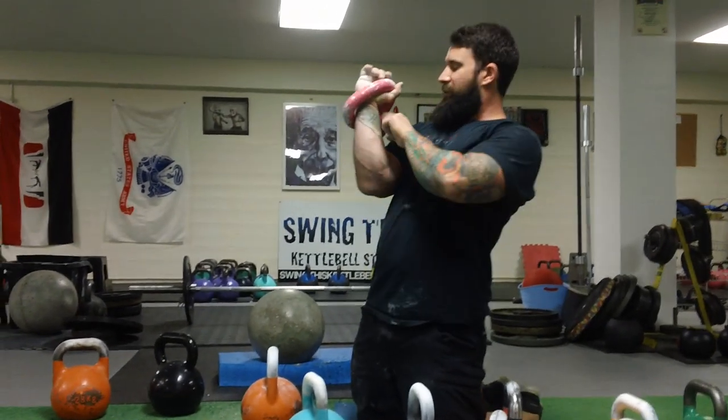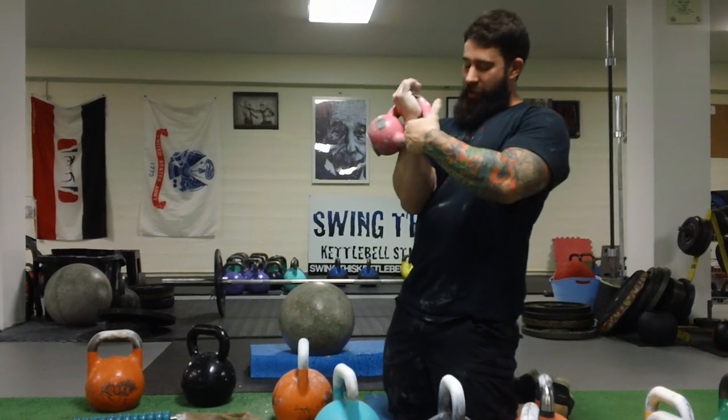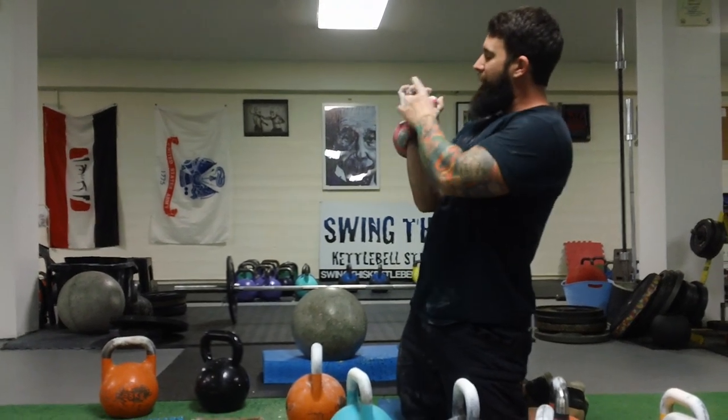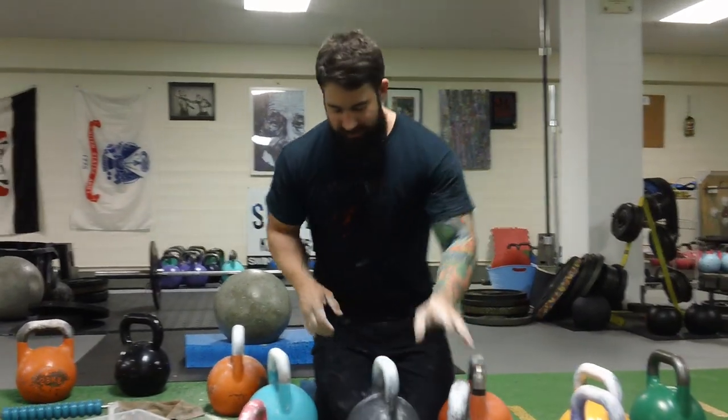So now this weight is back off of the wrist. It's not on the bones. It's kind of on a little bit of the muscle tissue, but it's dissipated at a 45-degree angle across. And this goes the same for all of these kettlebells.